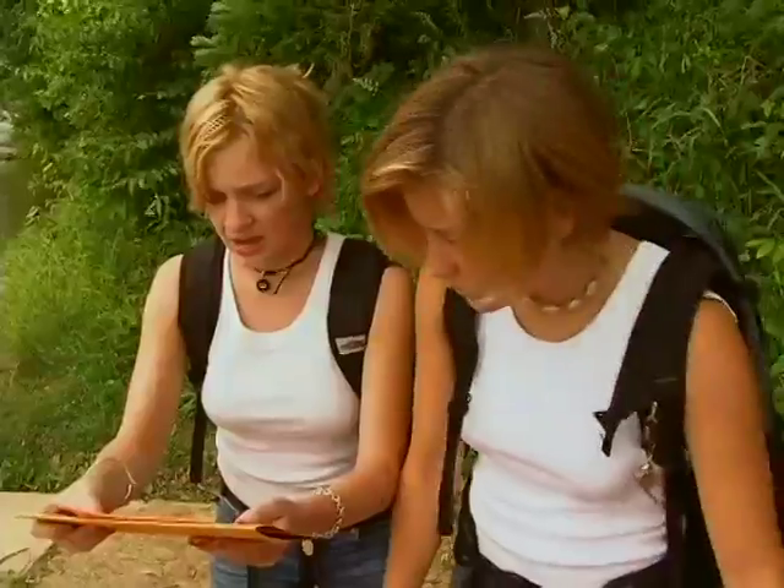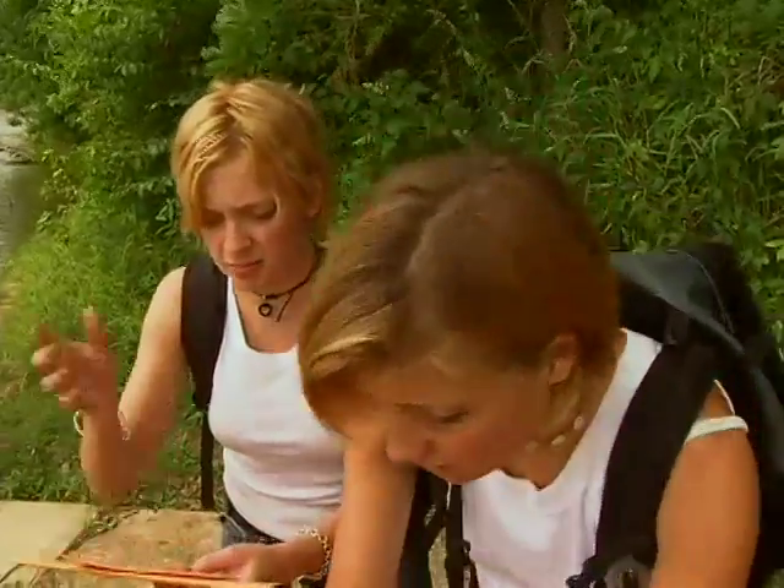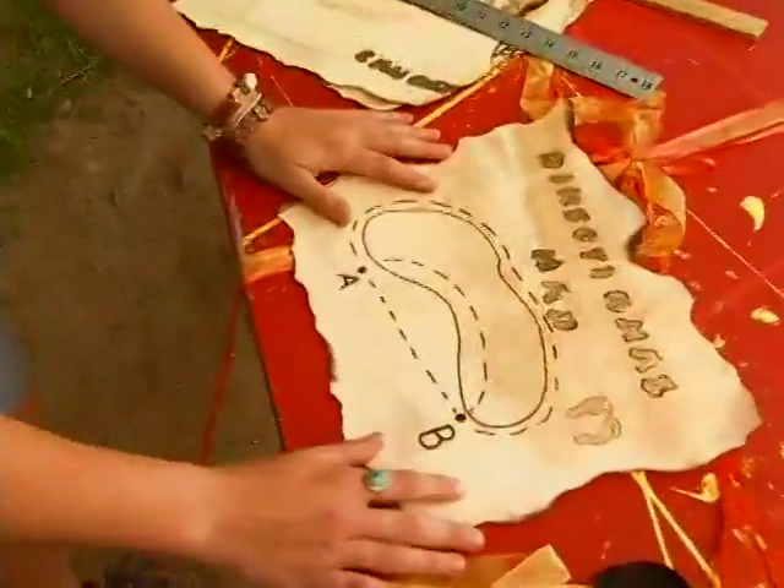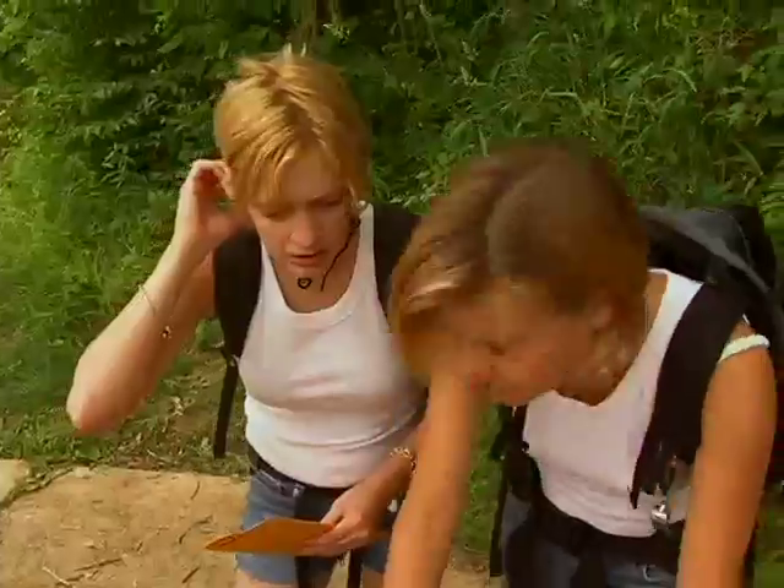Choose the quickest of the three paths. Use the tools provided to help make a decision. Look, the shortest distance between two points is a straight line, so hiking's the fastest path. Let's do it.